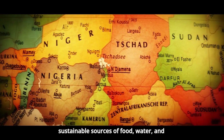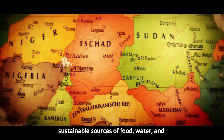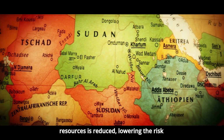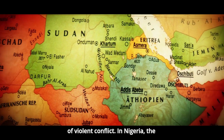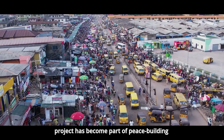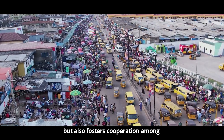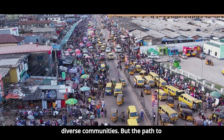As communities gain sustainable sources of food, water, and income, the competition for scarce resources is reduced, lowering the risk of violent conflict. In Nigeria, the project has become part of peace-building efforts, as it not only restores land but also fosters cooperation among diverse communities.